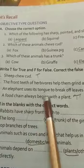A food chain always begins with a plant — True.